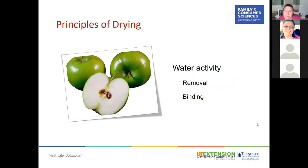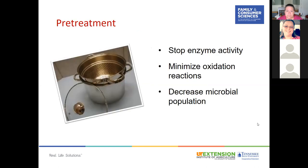With drying, you're reducing water activity — removing or binding that water. When you remove water from fruits, you concentrate the sugar content, which bonds the remaining water and helps prevent microorganisms from growing. Any method that removes water from food is a form of drying — for example, salting meat or seafood, which draws moisture from the flesh. Pre-treatment stops enzyme activity, minimizes oxidation, and decreases microbial load on the surface of the food.